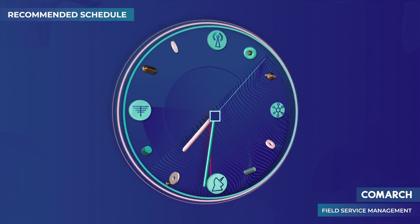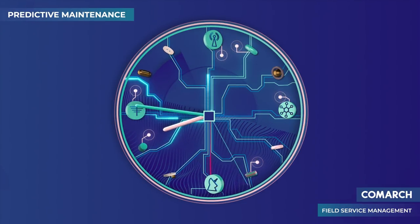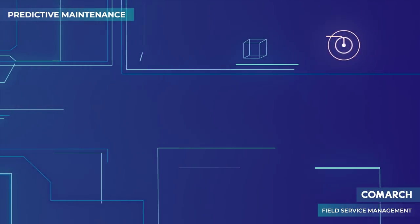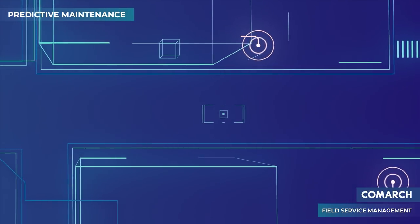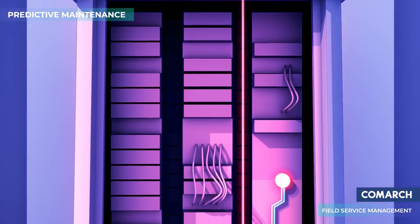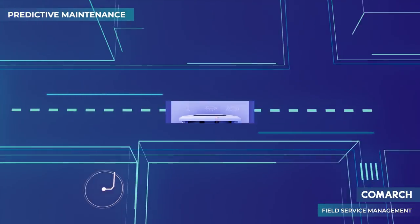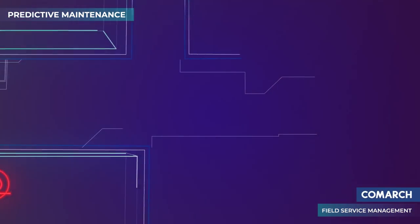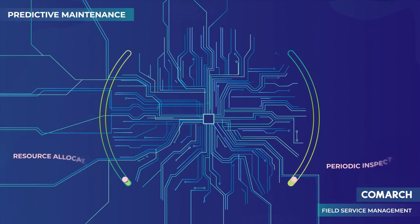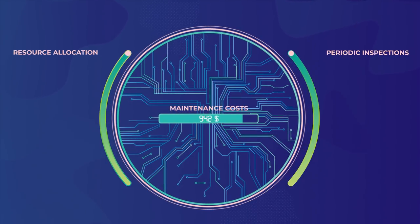Last but not least, FSM provides the predictive function. It enables you to control the parameters of a piece of equipment in addition to its monitoring. For example, let's take a look at the outdoor cabinet for optical line terminals. Information collected by Comarch IoT smart devices, including IoT sensors, can be correlated with other data such as temperature, weather, or dust levels. By using both sets of data, we're able to precisely predict and eliminate the risk of equipment malfunction. As a result, the predictive function optimizes periodic inspections and resource allocation, and also significantly reduces the maintenance costs.